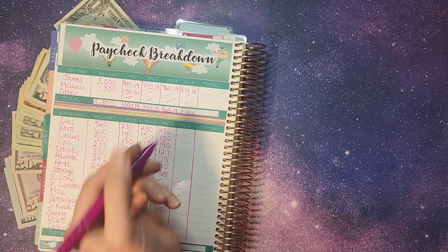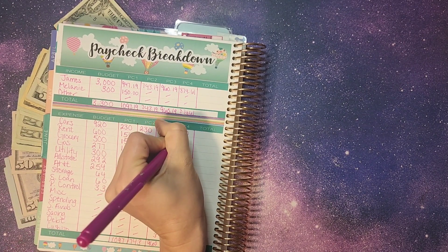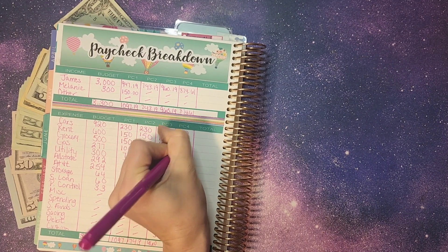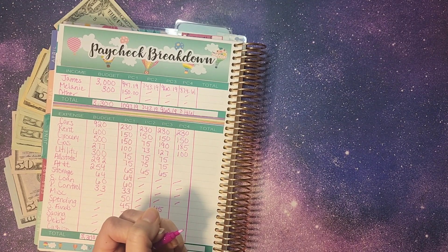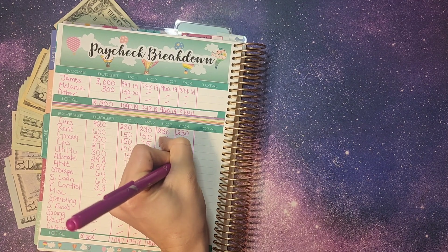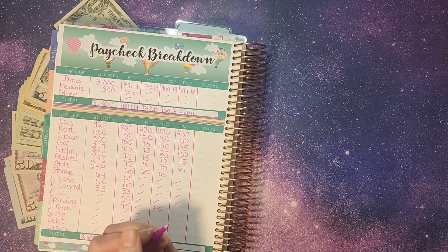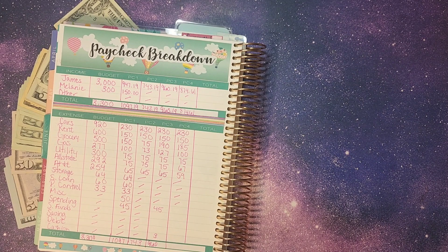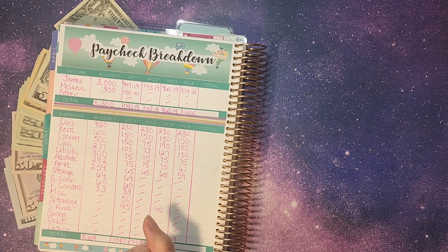For our expenses: cars got $230, rent $150, groceries $185, gas $100, utilities $75, Allstate $67, AT&T $59, and then $8 was left for the cushion. That totals our $874.